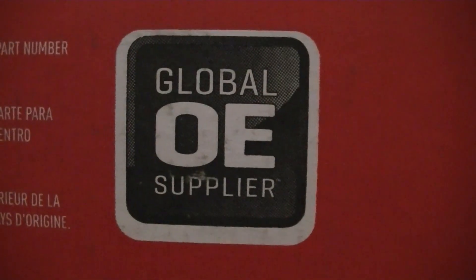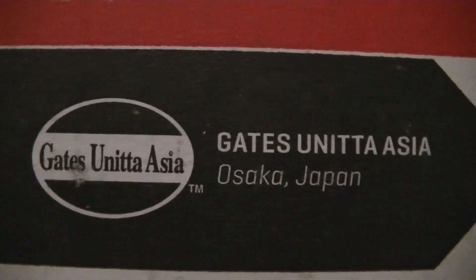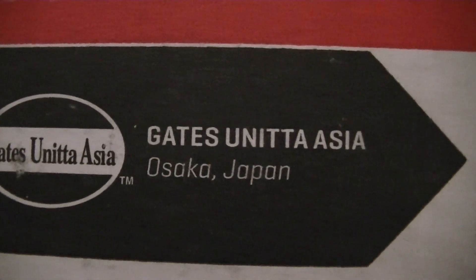The box also says global OE supplier — Gates, Unida, Asia, Osaka, Japan.